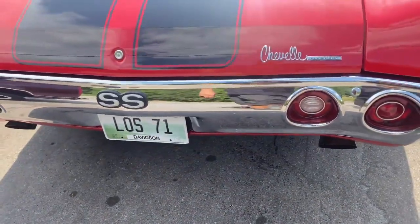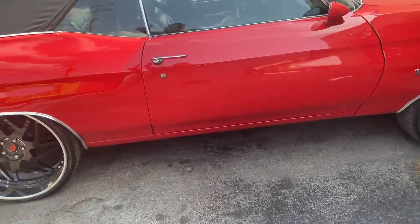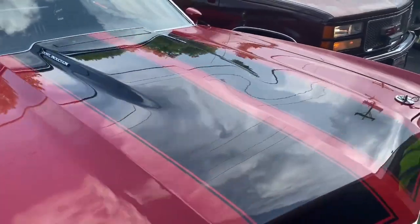71 Chevelle — sexy car. Cowl induction hood.